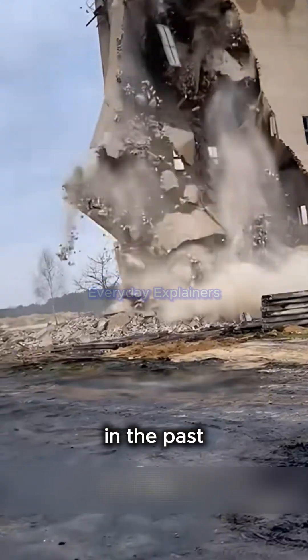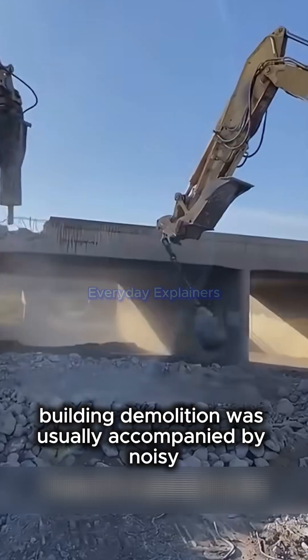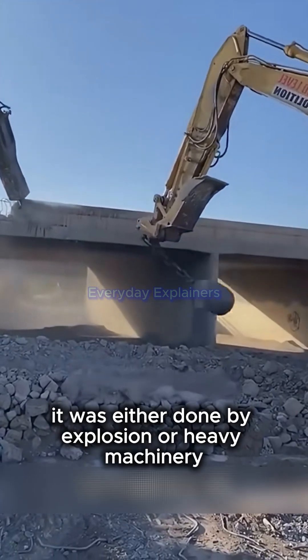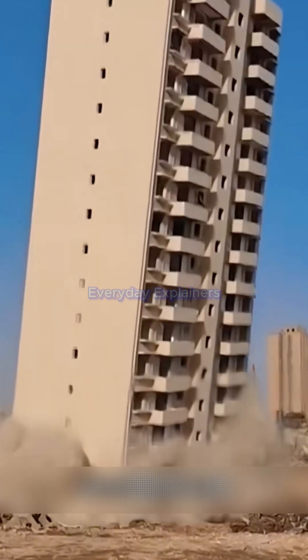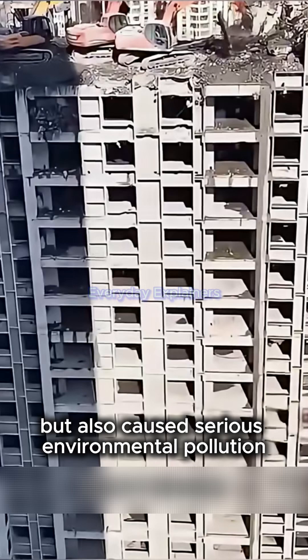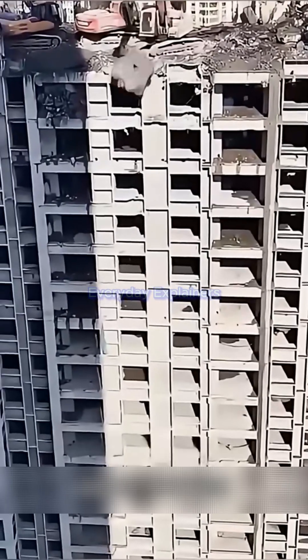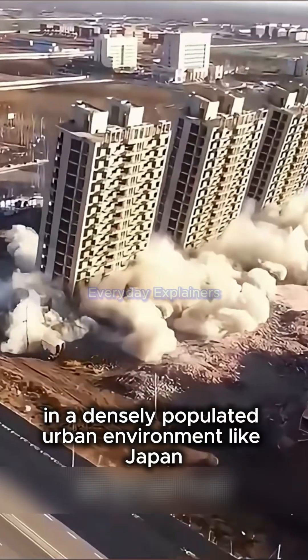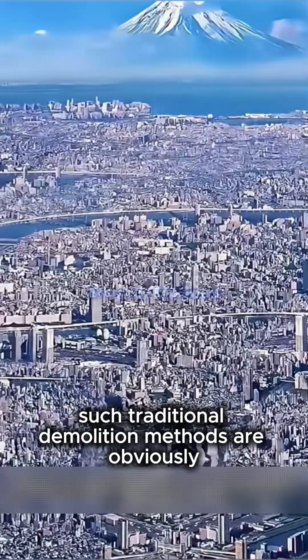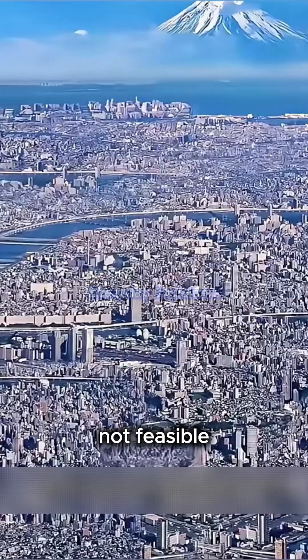In the past, building demolition was usually accompanied by noisy mechanical roars and dust. It was either done by explosion or heavy machinery. These methods not only disturbed the residents, but also caused serious environmental pollution. However, in a densely populated urban environment like Japan, such traditional demolition methods are obviously not feasible.